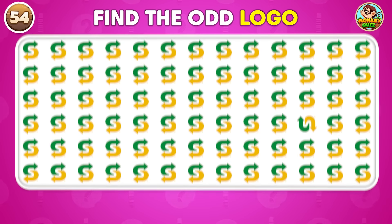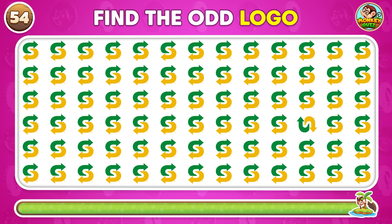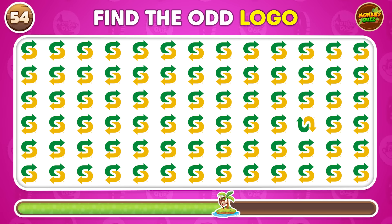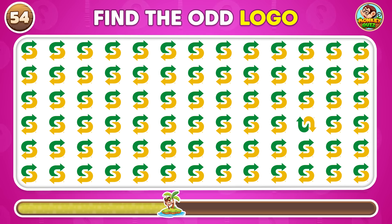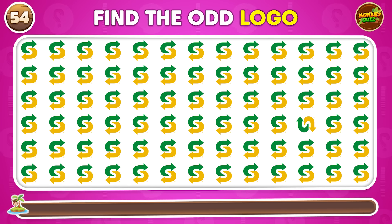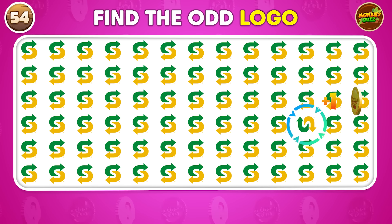Which logo stands out as the odd one? This one stands out!